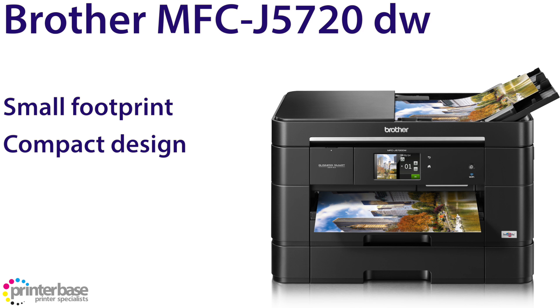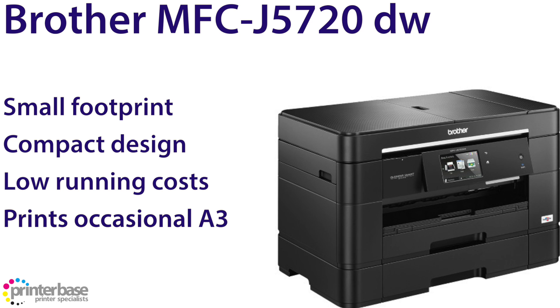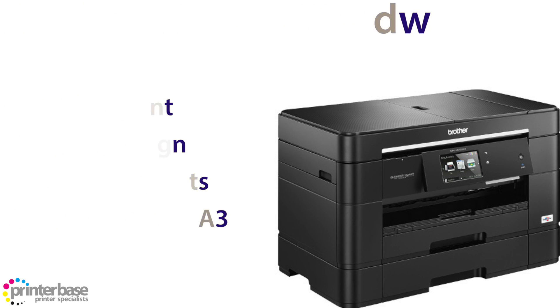It's much lighter than the competition, uses less energy, makes less noise than many, and costs less than most, due to it being an inkjet printer. Now the main reason why we like this machine is its secret weapon: extendable paper trays. The 5720 can accommodate A3 sized paper, thanks to the way paper is fed through the machine.